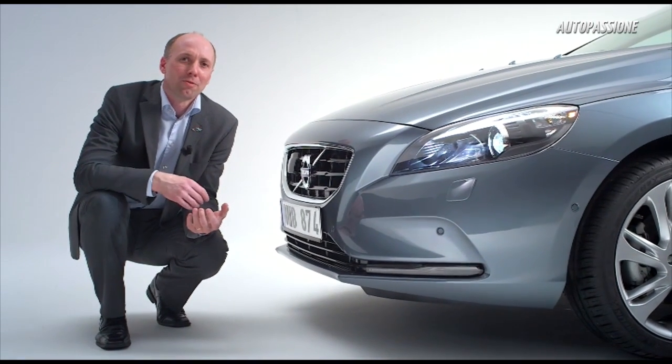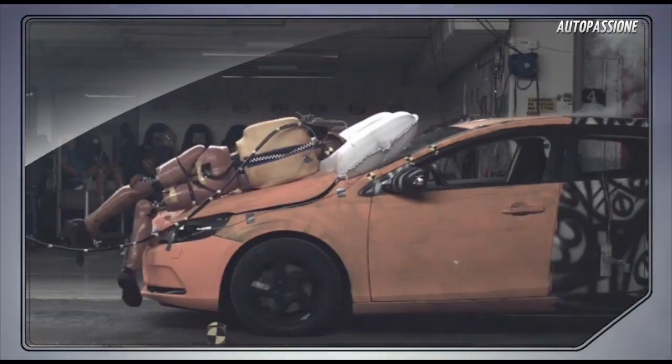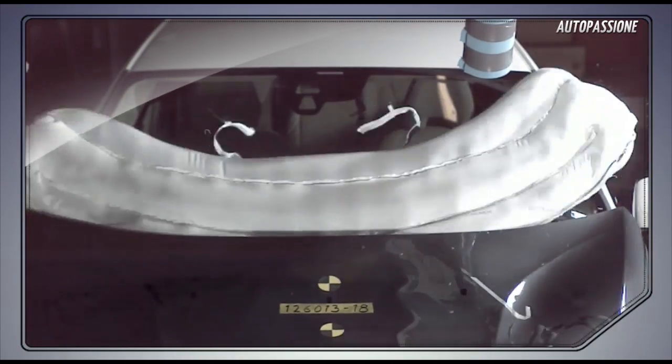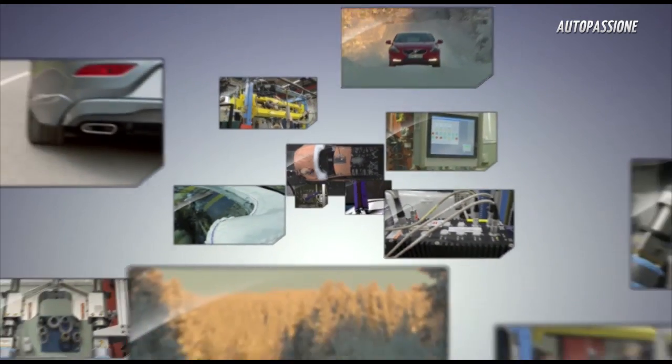Tailor-made for the new Volvo V40, the system has gone through extensive testing and computer-aided engineering in order to verify its performance — both in different impact situations, as well as in different road and weather conditions.